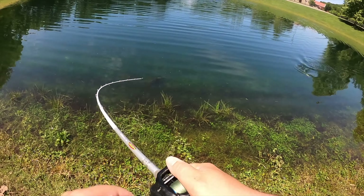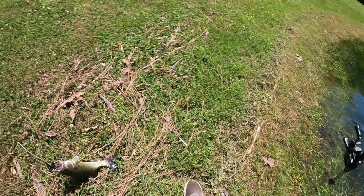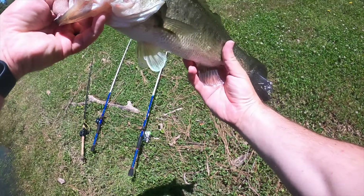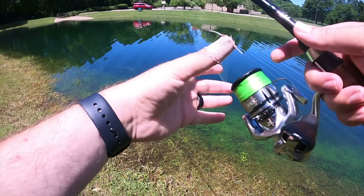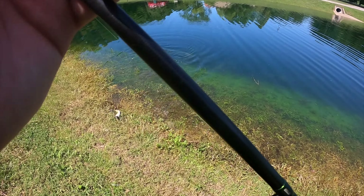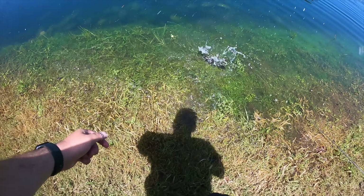There we go — buzzbait! That scared the crap out of me, that's probably the biggest one of the day. Nice one on the buzzbait. I don't actually know if the fish went for it that time or if I just hopped it up right in front of him and happened to hook him, because I actually hooked him outside of the mouth. That would not count in a tournament, but it counts today.